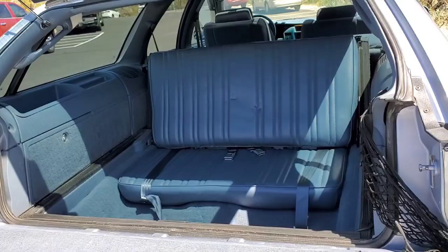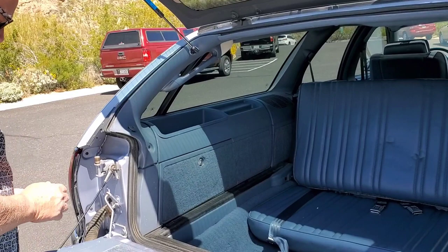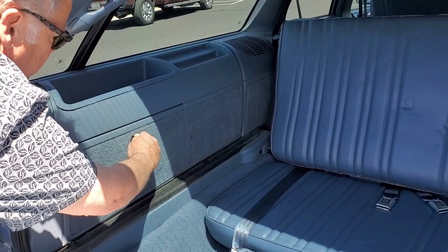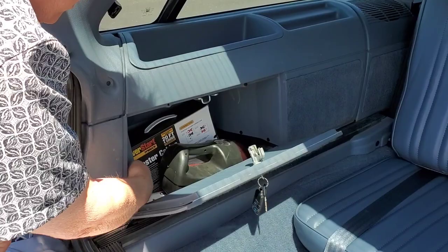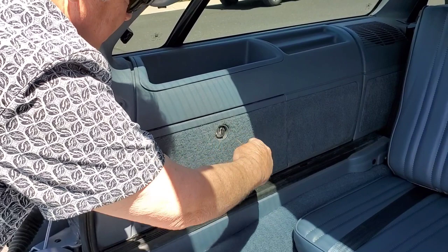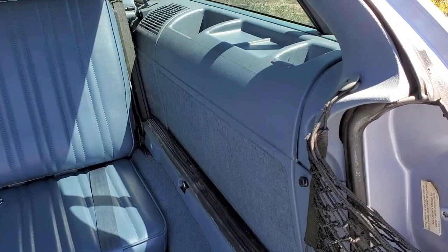Over here is a storage area where I keep some emergency equipment — like the jumper cables, a portable compressor, and a bottle jack, plus a couple of rags. Kind of nice to have. And then over on the opposite side is where the spare tire and the tools for jacking up the car reside. I'm not going to pull that apart; it's kind of a pain.